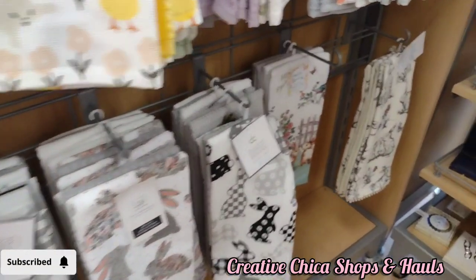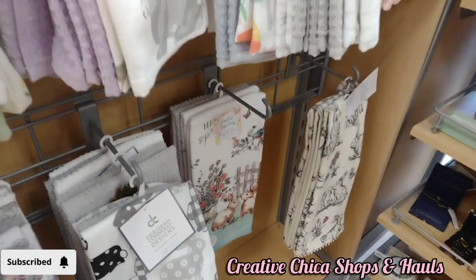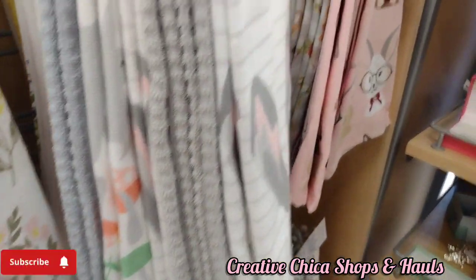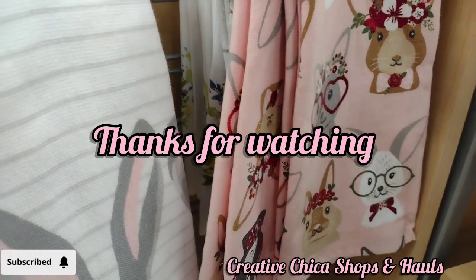As you go to check out, they have a lot of goodies in there. So whenever you go to Marshall's, you should check everything as you're going through the checkout. I bought these towels here because I thought they were adorable. Bye bye, thank you!